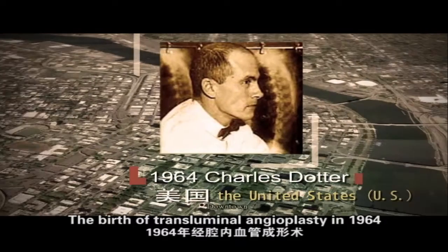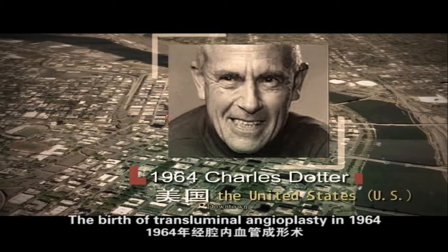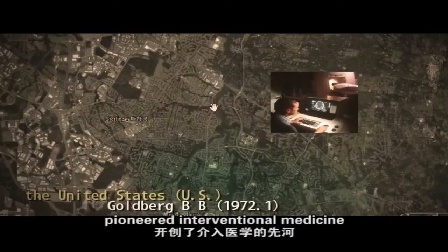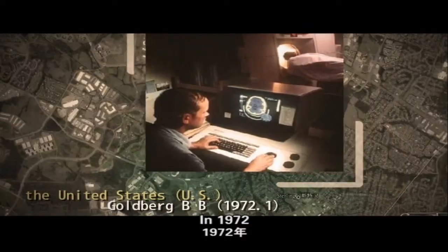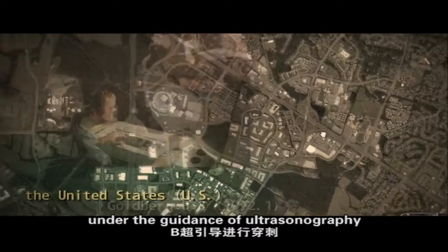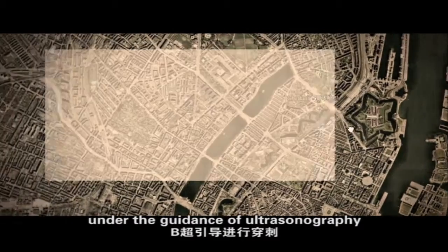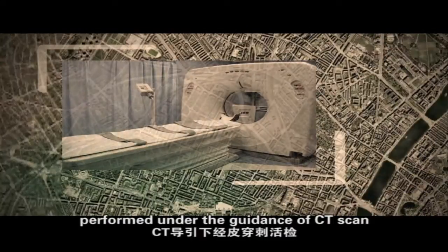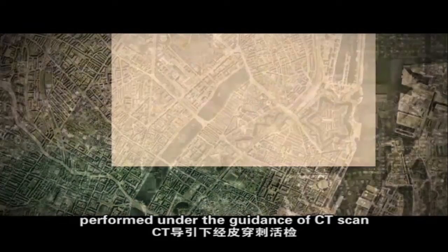The birth of transluminal angioplasty in 1964 pioneered interventional medicine. In 1972, Horum and Goldberg first performed puncture under the guidance of ultrasonography. In 1976, percutaneous puncture biopsy was first successfully performed under the guidance of CT scan.